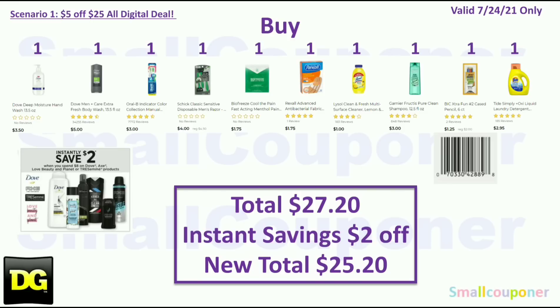Also buy one BioFreeze, one count for $1.75; one Rexall bandages for $1.75; one Lysol for $1.00; one Garnier Fructis for $3.00; one BIC Extra Fun pencils for $1.25 — here is the barcode for those — and one Tide Simply for $2.95.